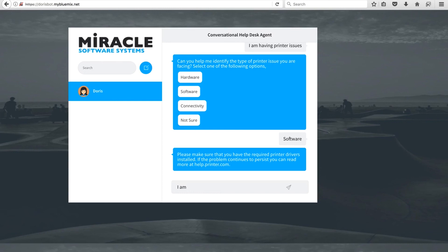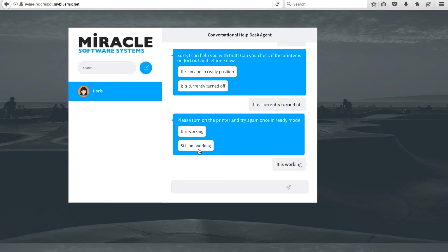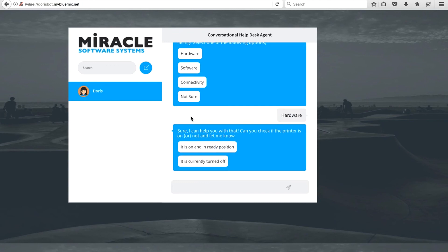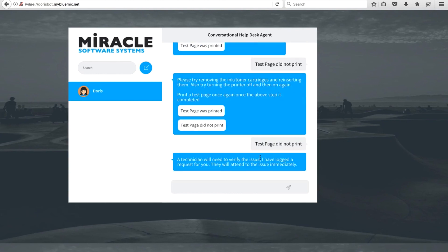Now let's look at hardware issues and try to resolve them using the conversational model. Selecting 'hardware,' Doris starts asking a couple of questions. I say the printer was turned off, and that once I turn it on it's working — Doris says 'Great, I was able to resolve your issues. Go ahead and enjoy printing.' Next, trying a scenario where Doris can't resolve the issue: selecting hardware again, I say the printer is already in the ready position. Doris asks me to print a test page. I say the test page was not printed, so she advises me to replace the toner cartridges and try again. I say it still didn't work. Rather than frustrating me with more questions, Doris logs a ticket into the system and automatically assigns a technician to the issue.